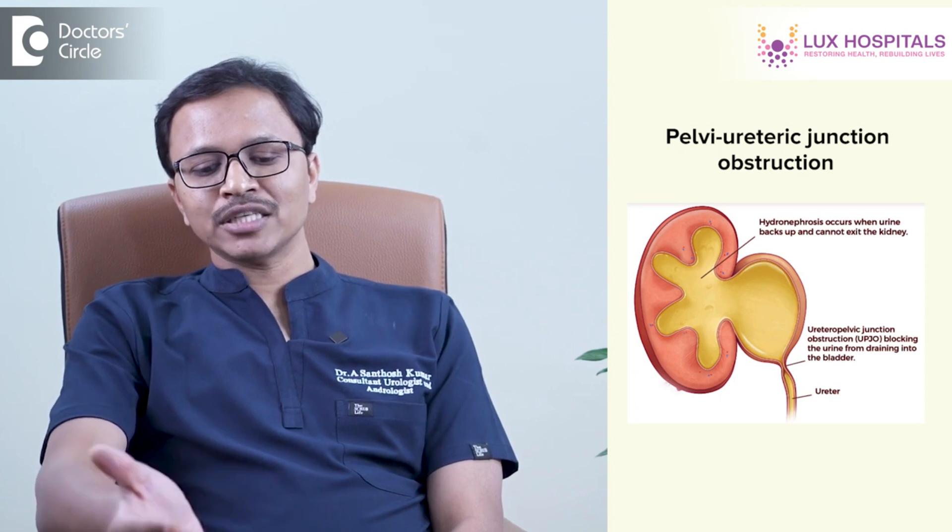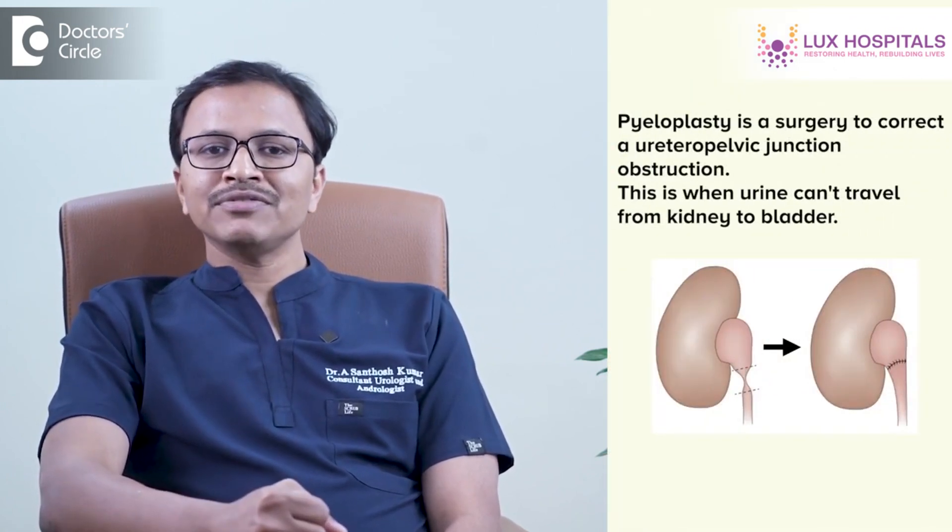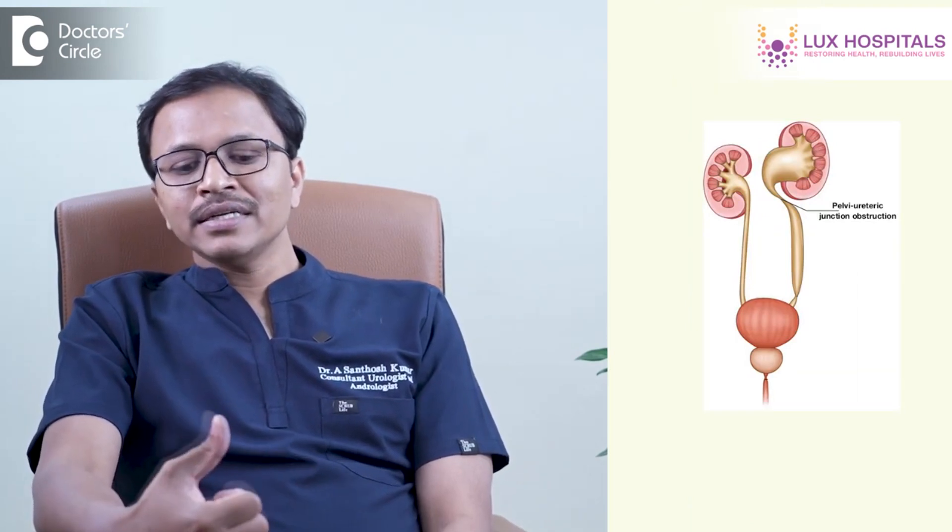The most common cause of renal swelling in children is PUJ obstruction — Pelvi-Ureteric Junction obstruction — where the ureter transitions into the pelvis of the kidney. Most of these children are nowadays diagnosed in antenatal scans. Whenever a baby is diagnosed with antenatal PUJO, post delivery the child is followed up, and depending on the severity — whether it is unilateral or bilateral — if it is affecting kidney function, the child will need to undergo pyeloplasty. This PUJ obstruction can affect the kidney negatively, reducing kidney function, and if bilateral, there are chances it can lead to acute kidney failure.